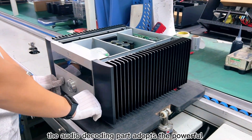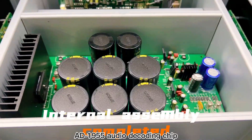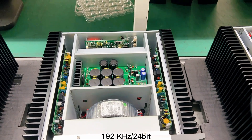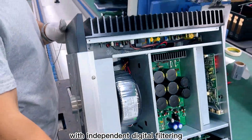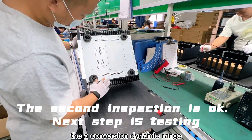The audio decoding part adopts the powerful AD1955 audio decoding chip. The sampling accuracy and quantization standard are up to 192 kHz, 24-bit, with independent digital filtering, DA conversion, and dynamic range.